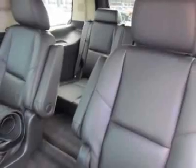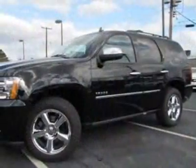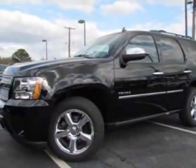The engine is a Vortec 5.3L V8 flex fuel. This vehicle also includes the sun, entertainment, and destinations package.